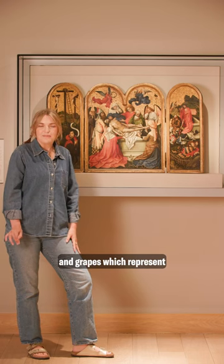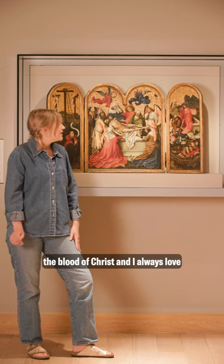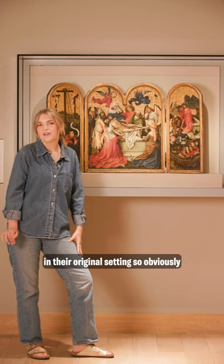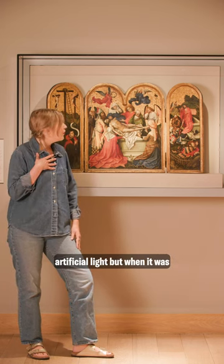The floral motifs represent different parts of Christ's crucifixion and entombment — I think there are black currants and grapes which represent the blood of Christ. I always love imagining these paintings as they would have been seen in their original setting, so obviously today we're seeing it under artificial light.